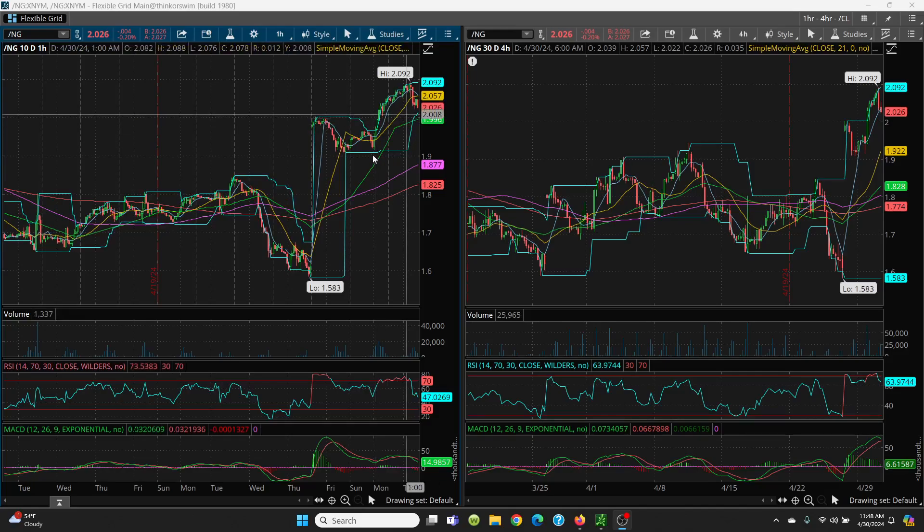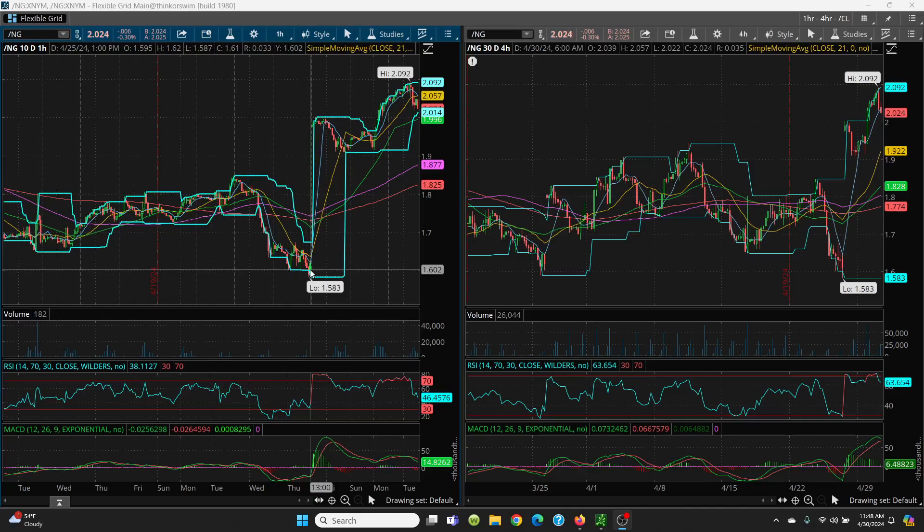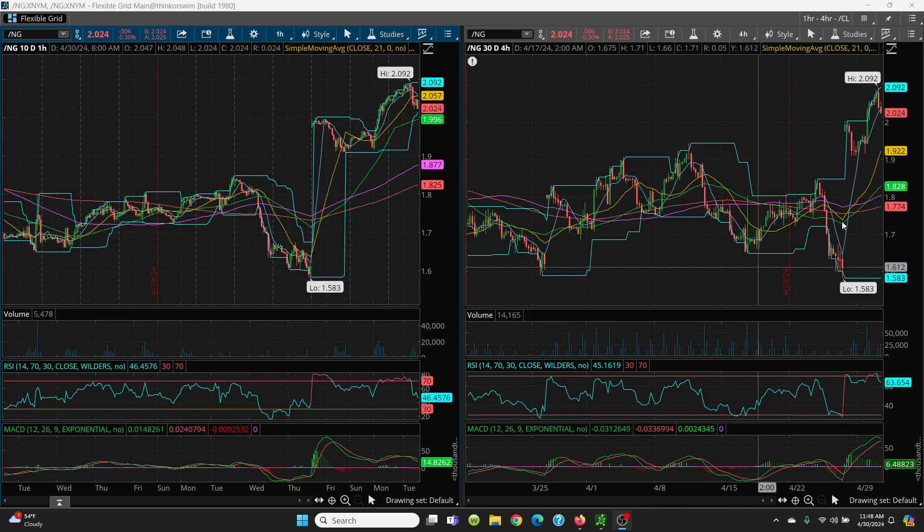As long as those support levels hold, it's good. If they're lost, we come down to 1.92, then all the way down to 1.87, and even all the way down to 1.82 — filling that gap. So watch out for the downside, but if you can hold this upper tier, you're looking very good. On the four-hour chart, it gapped up but has to hold this area. If not, you're looking all the way down for that gap fill.